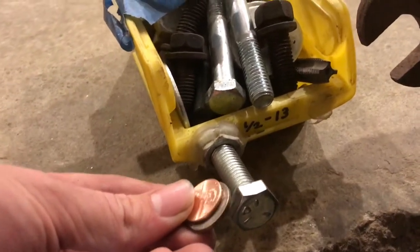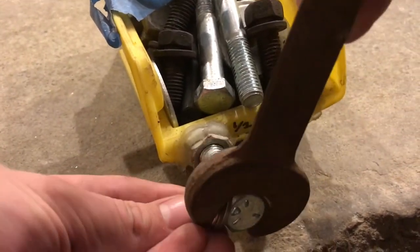So you have the wrong size wrench, but a pocket of change? No problem. A few coins will take up that gap.